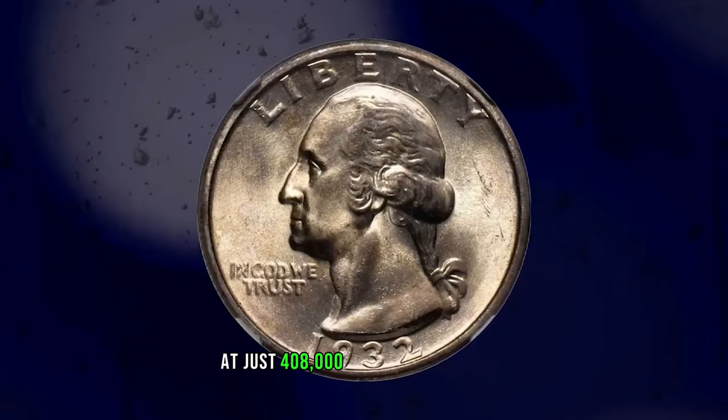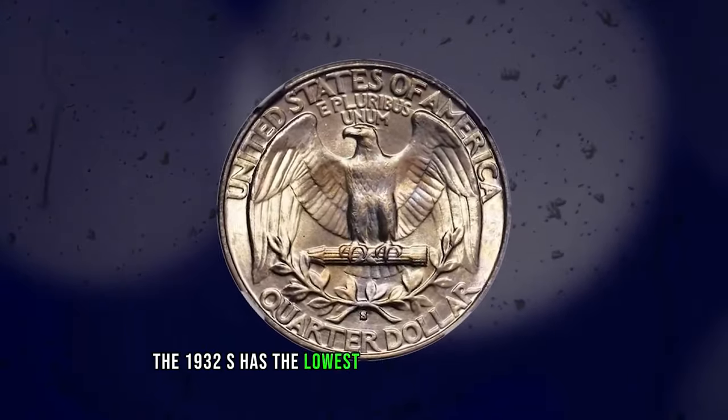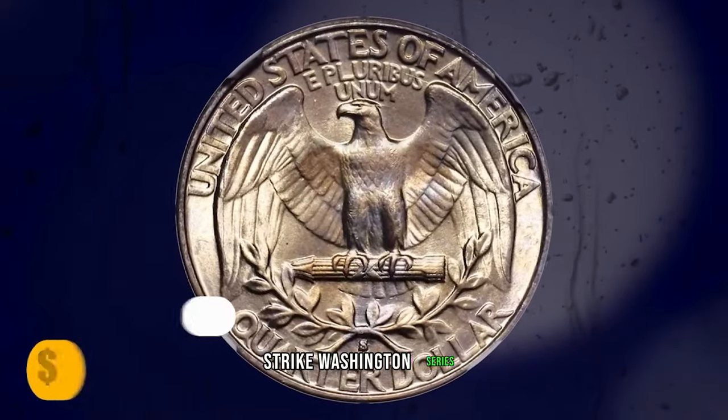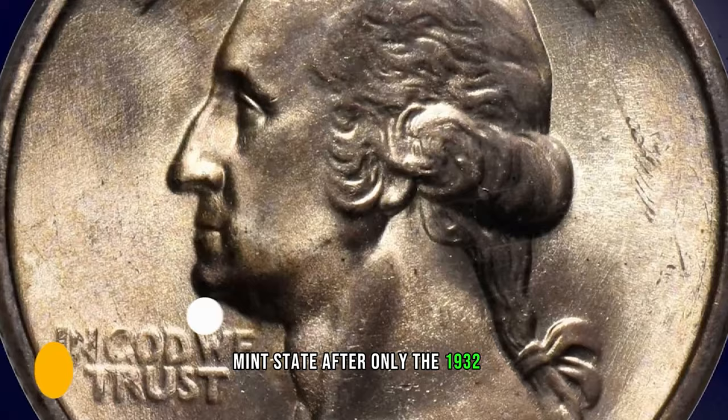At just 408,000 coins struck, the 1932 S has the lowest mintage in the Circulation Strike Washington series, and it is the rarest issue of its type in gem mint state after only the 1932 D.